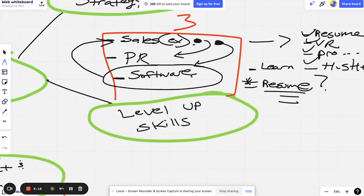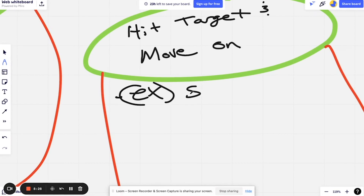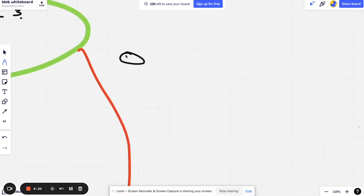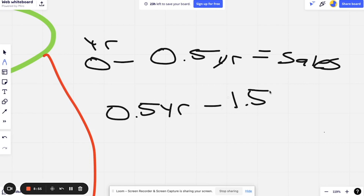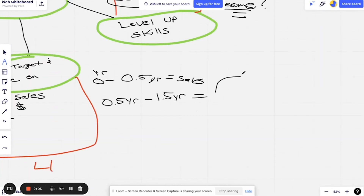Tip number four goes hand in hand with tip three: hit your target at a job and move on. Sticking with the sales example — from year zero to year 0.5 you're a sales rep, there's not much to jump to yet. Just make sure you're crushing it, bringing in revenue, and making progress. From years 0.5 to 1.5 you could get promoted — you could become a manager or, if you're really crushing sales, a director.